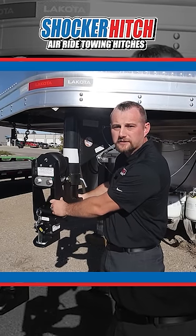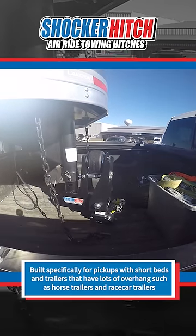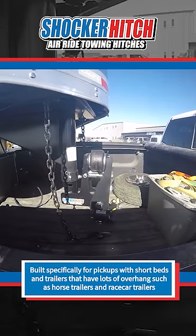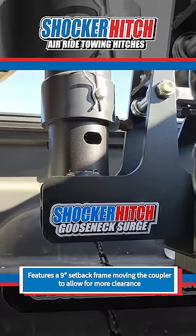We just installed this 30K Gooseneck Surge 9-inch offset on this Lakota horse trailer. We built this 9-inch offset to accommodate mostly short bed pickups for you guys pulling these nice, beautiful enclosed horse trailers, enclosed race haulers, and some over-the-road car transporters running on enclosed trailers with short bed pickups.